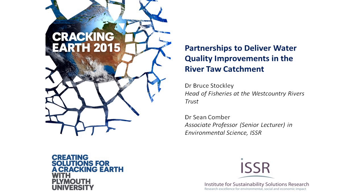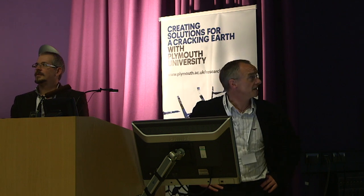Good afternoon everybody. My name is Sean Comber from the Environmental Science Department here at Plymouth. My partner for this afternoon is Bruce Stockley from West Country Rivers Trust. We do a lot of work together, and I thought we'd pick out ten minutes worth of an example of one such bit of work we've been doing over the last couple of years in the River Tor catchment here in Devon.